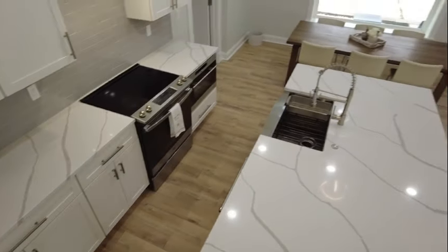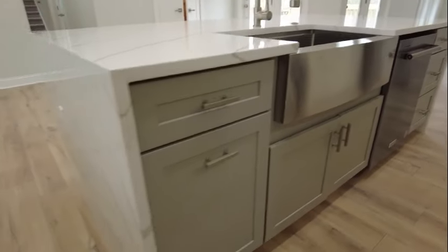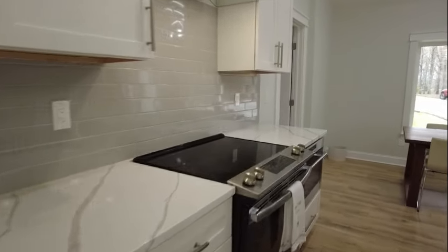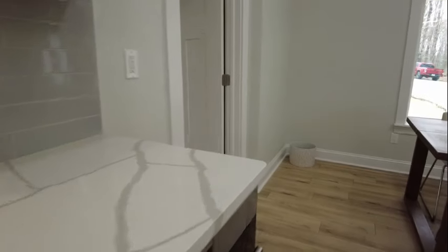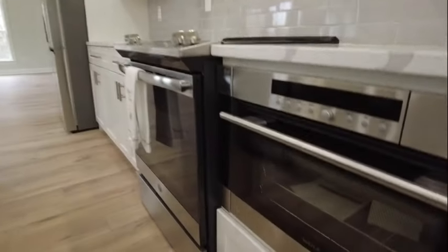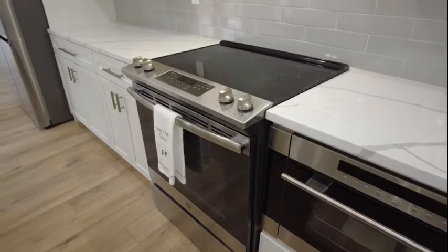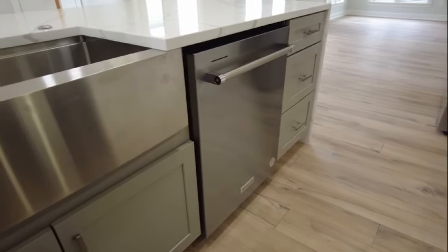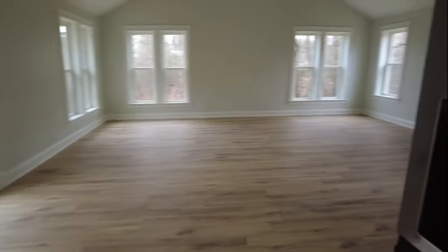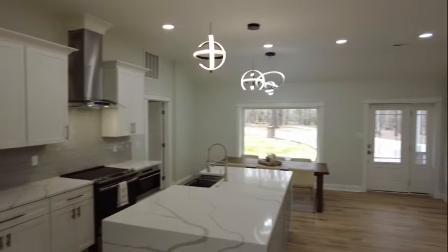Here in the kitchen our island — we've got a nice big quartz island with a deep stainless sink. Notice the contrasting cabinets: gray on the left and white as the main set, with a nice gray subway tile backsplash and stainless range hood. These are 42-inch cabinets and all of our appliances do convey. We actually have a Wolf microwave — if you know your appliances, Wolf is top of the line. We've got a smooth top range, a stainless dishwasher, and our fridge is an LG with ice and water in the door. Just a really nice layout.